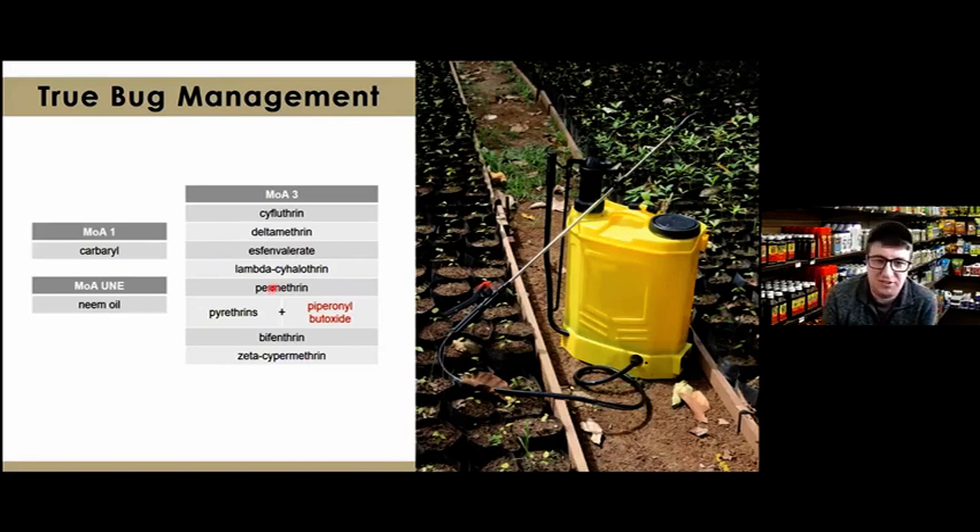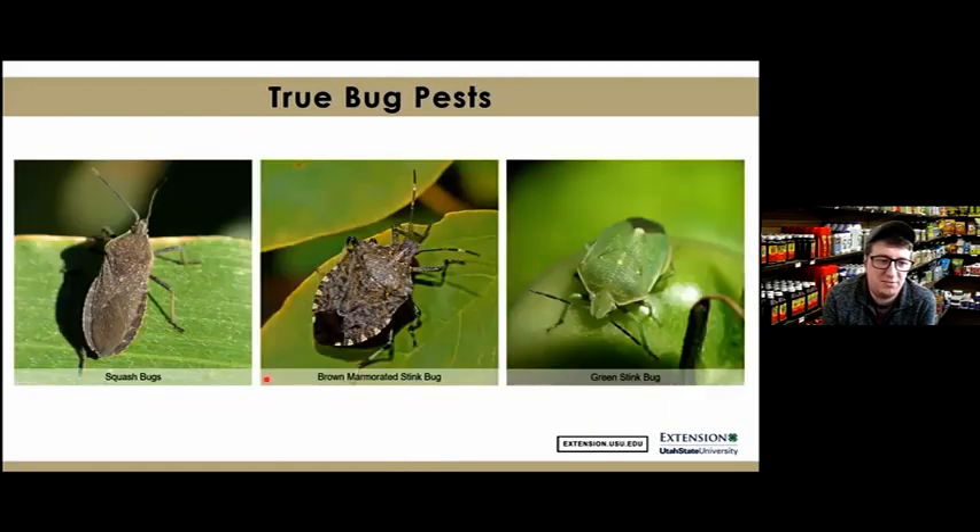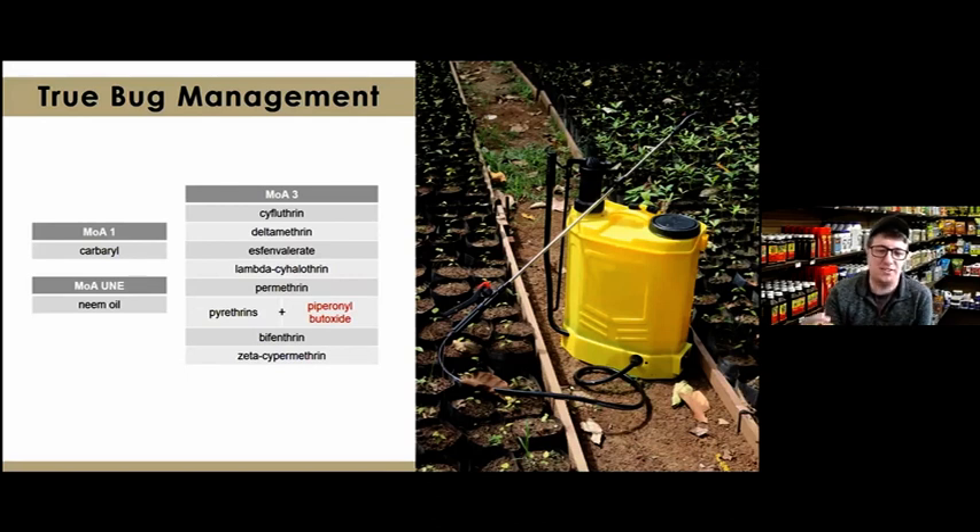Controlling squash bugs and stink bugs with pesticides can be challenging because of their hard shield-like body types, which make it difficult for pesticides to penetrate — unless sprayed on younger, softer nymphs. Nevertheless, products are available if a grower decides the problem is severe. Active ingredients include carbaryl, cyfluthrin, deltamethrin, S-fenvalerate, zeta-cypermethrin, bifenthrin, pyrethrin, and permethrin.